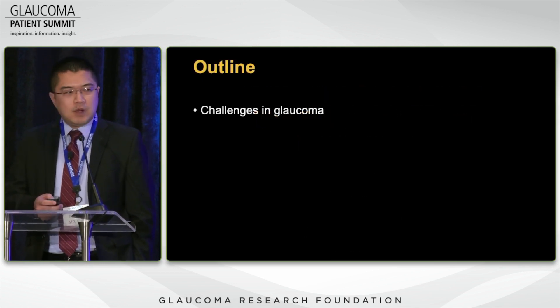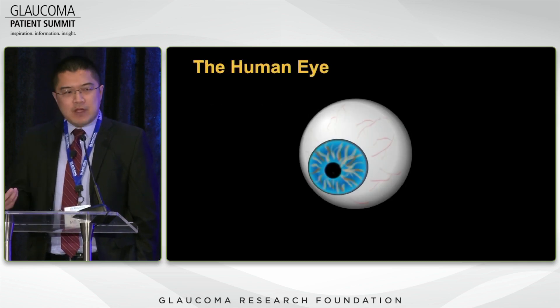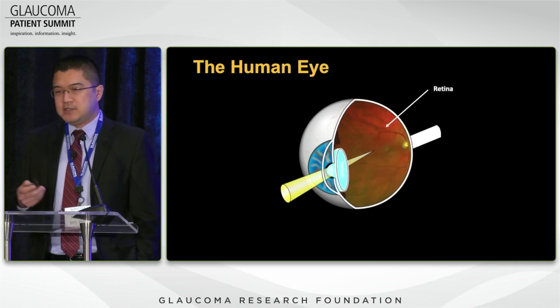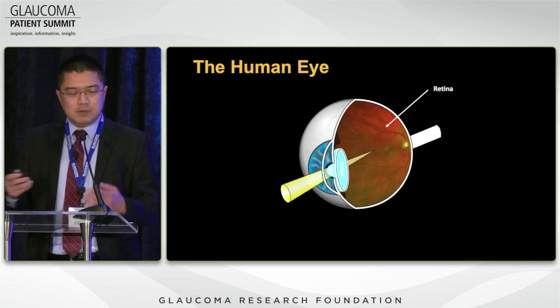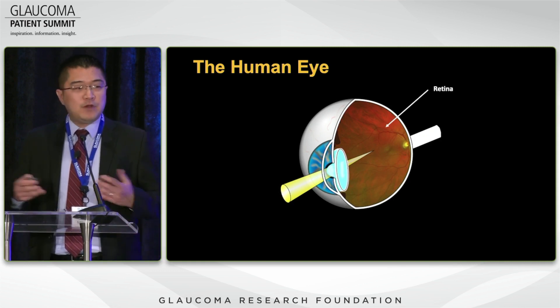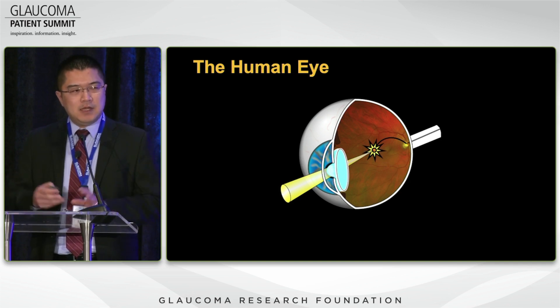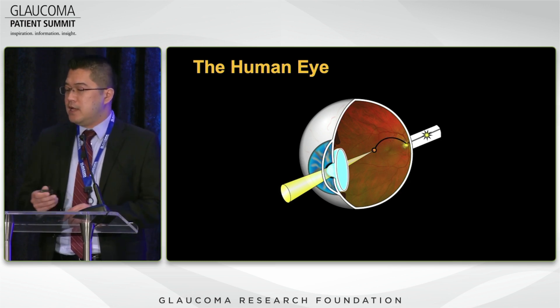To understand this problem, we have to understand the challenges we're facing in glaucoma, and we have to understand the eye first. The eye is specialized to detect light. Light enters the eye and hits a structure at the back called the retina — like the film we used to put in cameras. Part of that retina is composed of cells called retinal ganglion cells, and there are 1.2 million of them at the back of the eye.